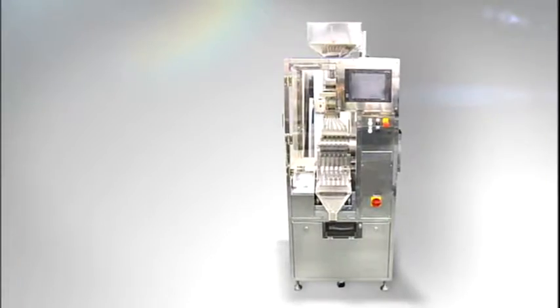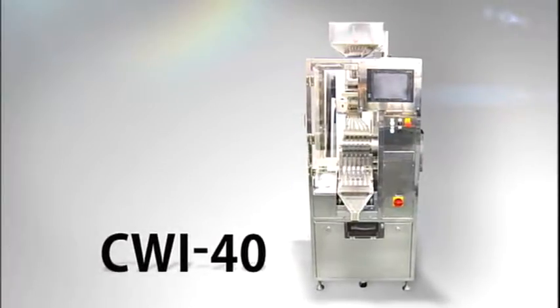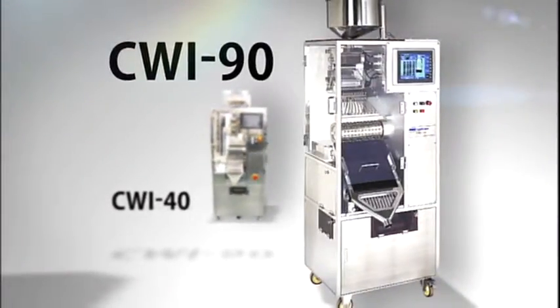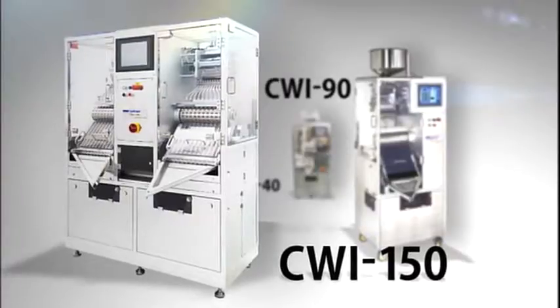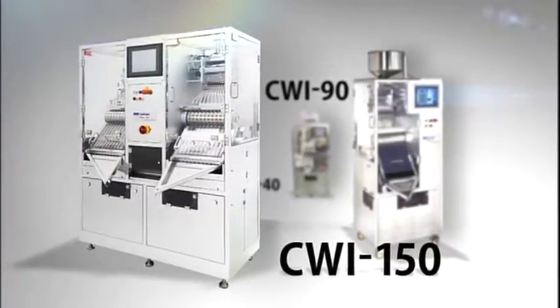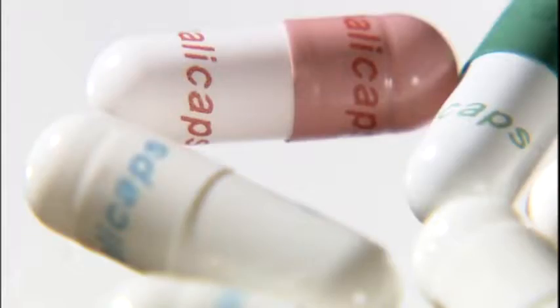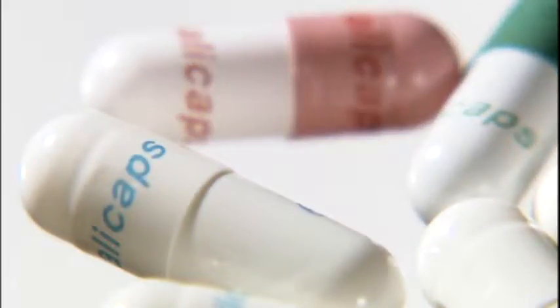The CWI series offers three models capable of sorting 40,000, 90,000 and 150,000 capsules per hour respectively. The most demanding aspect of the pharmaceutical business is ensuring that each product's mass is identical. As such, random inspections are now being replaced by complete product assurance.